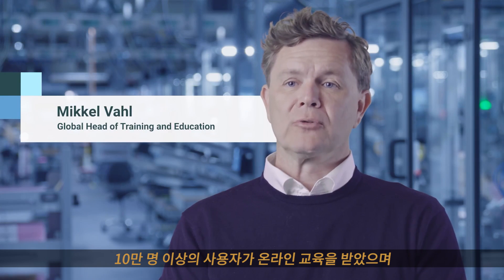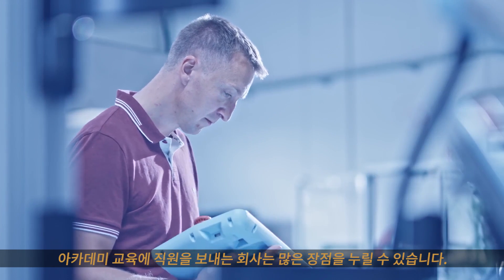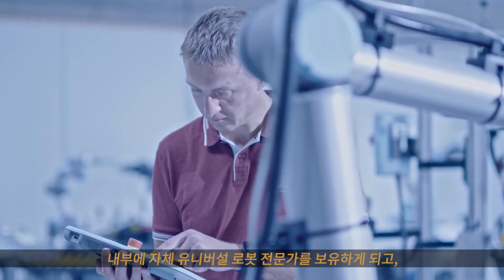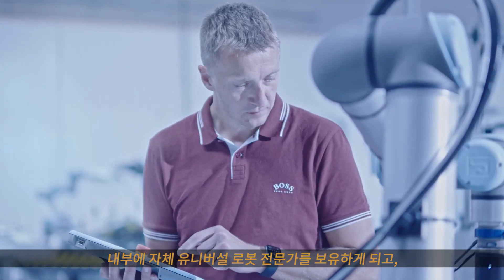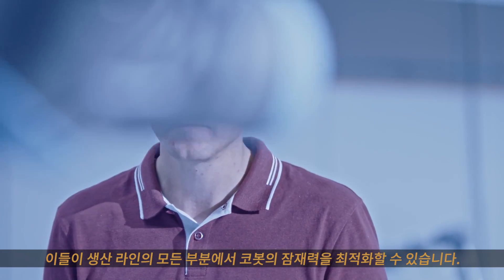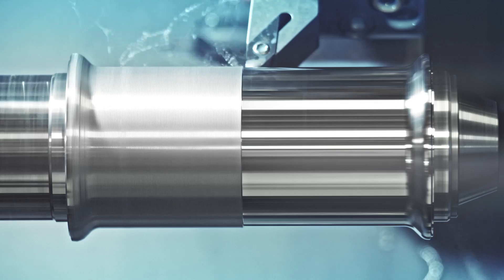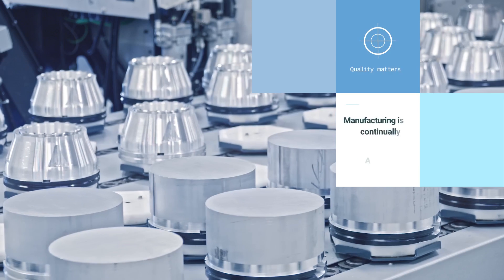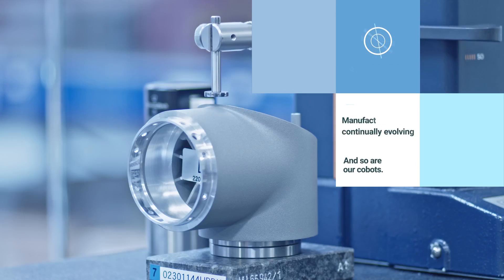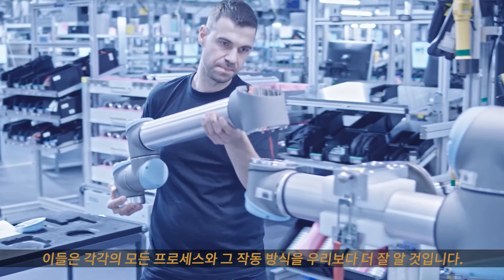More than a hundred thousand users have taken our online training, and we have more than 60 training centers. The benefits of attending an academy training are many — for the companies that send people, you now have internal Universal Robots experts, and they will most likely look at other parts of the production line for potential optimization with robots.